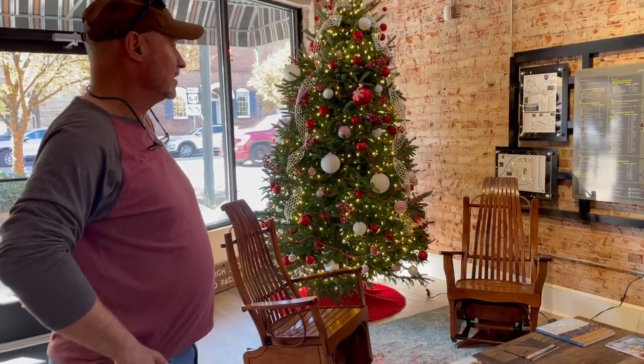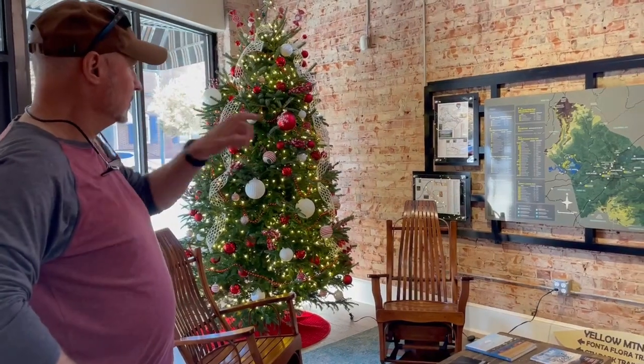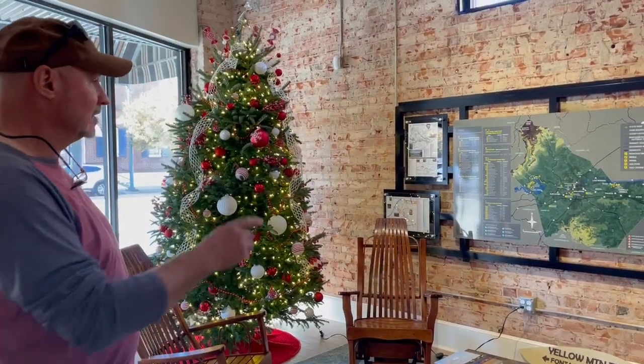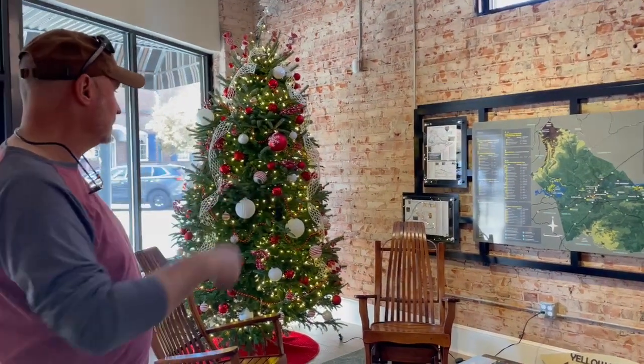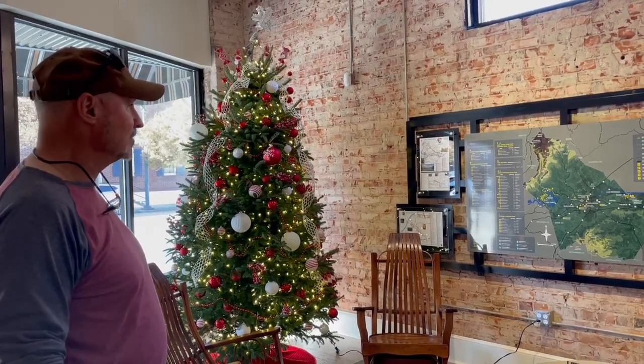We saw a map in the Rutherford County Lake Lure Visitor Center and got in touch with the girl that did it, then hired her to do one for Burke County. A guy out of Hickory designed and fabricated the frame for us based on what we thought we wanted, to give it some character and a little pizzazz.